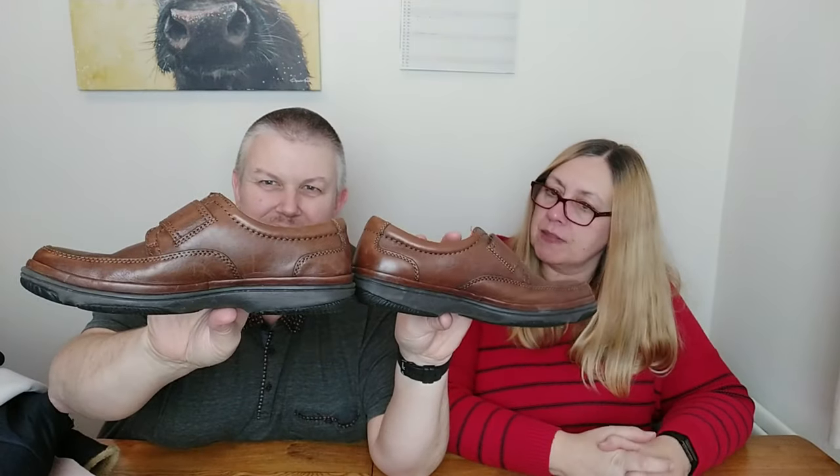We've been out spending again. These are Clarks men's shoes — I think they're called Flexi Light. We've sold a few of these before with the Velcro — or hook and loop — system. These are lovely lightweight men's shoes, size 6H, which relates to width. They were £2 and we will be listing them for £22.99.